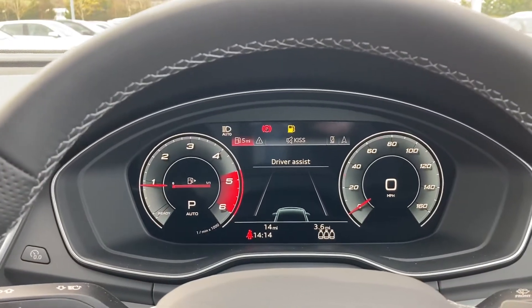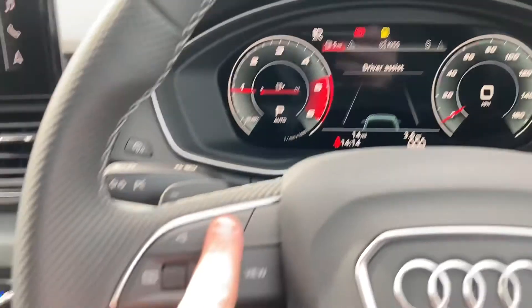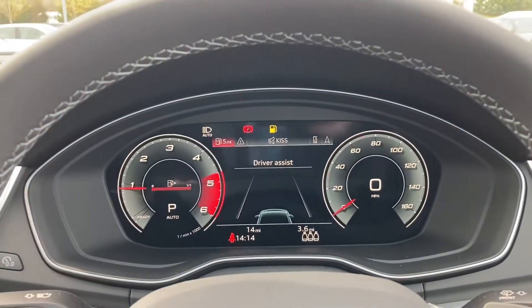This Q5 features Audi's fantastic virtual cockpit, letting the driver configure what is shown on screen using the buttons on the steering wheel.